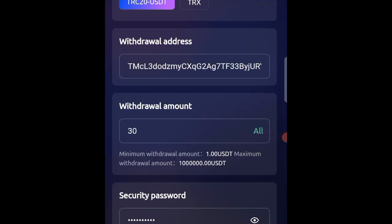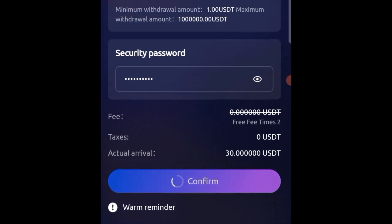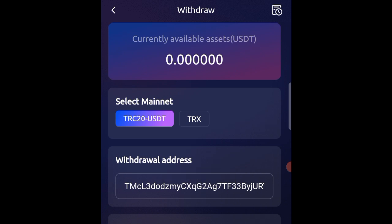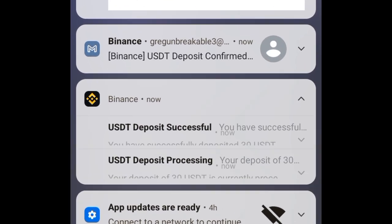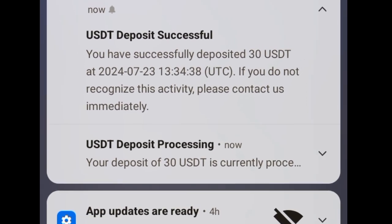So now I have to go ahead and provide my password here. After providing my password, I can click on confirm to make sure that this withdrawal is actually successful. As you can see, the money just left my account — in less than one minute I was able to actually receive the money in my crypto wallet.